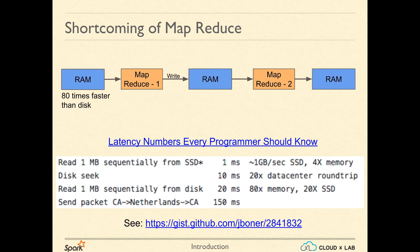We can think of Spark in somewhat this way: HDFS is being replaced with memory. Instead of writing every time to HDFS, it updates memory, which is around 80 times faster than disk. To know more about the time taken in reading data from various sources, please visit the link displayed on the screen.